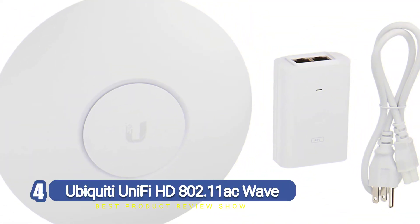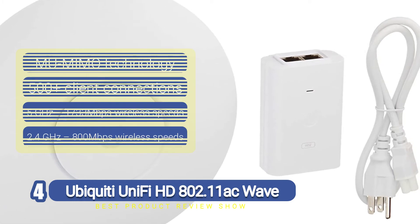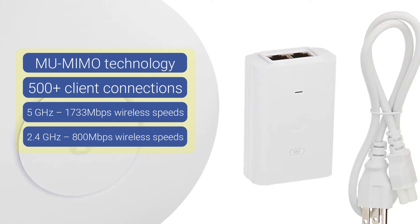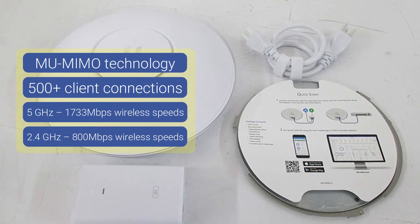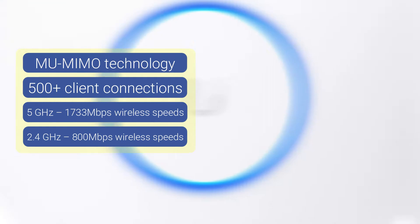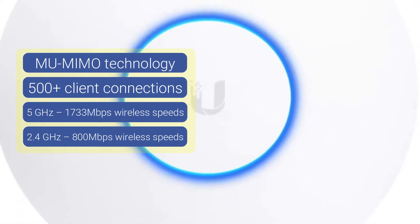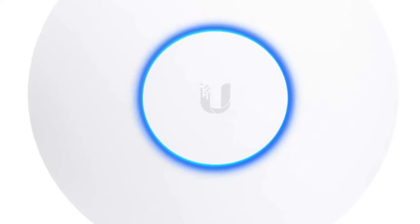Number four: Ubiquiti UniFi HD 802.11ac Wave 2. If you are looking for the perfect access point for use around the home, we think we found it. The UniFi HD access point is actually capable of so much more than just around the home, but that makes it plenty powerful for a connected home. If your home is full of smartphones, smart TVs, smartwatches, gaming laptops, and tablets, this product will change your life. On 2.4 GHz Wi-Fi it can handle speeds up to 800 Mbps, and on 5 GHz it can go up to 1733 Mbps.